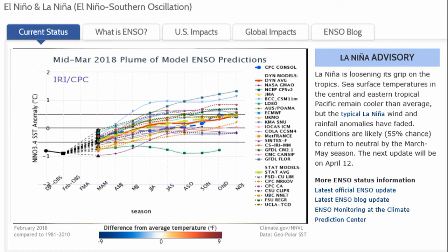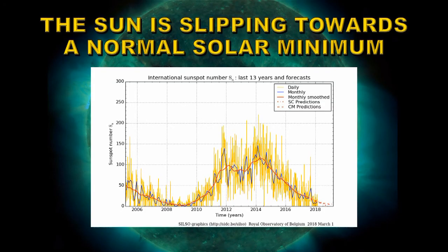Currently we're in weak La Niña conditions. However, the models — shown by various colored lines — mostly show an increase in warming trend in the Pacific. The red line is the average of all the models, indicating we should be in neutral conditions fairly soon and possibly in El Niño conditions by the end of the year. This means we would expect a strong warming trend over the next eight to nine months.